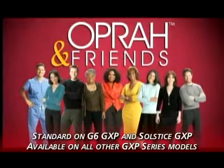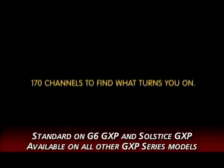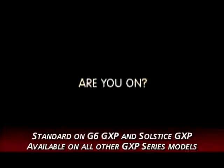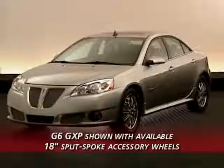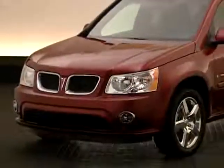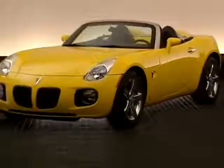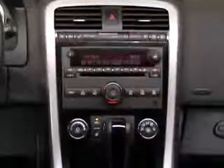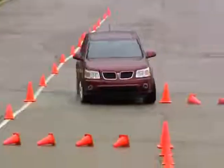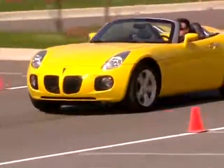With more than 170 channels of coast-to-coast digital coverage, customers will have the most entertainment choices wherever their GXP performance takes them. The Pontiac GXP Series is designed by enthusiasts for enthusiasts — everything about them is special, from the power, ride and handling, to their aggressive exterior styling and high level of standard features and unique interior trim. Pontiac is performance, and nothing says it more clearly or more convincingly than the 2008 Pontiac GXP Series.